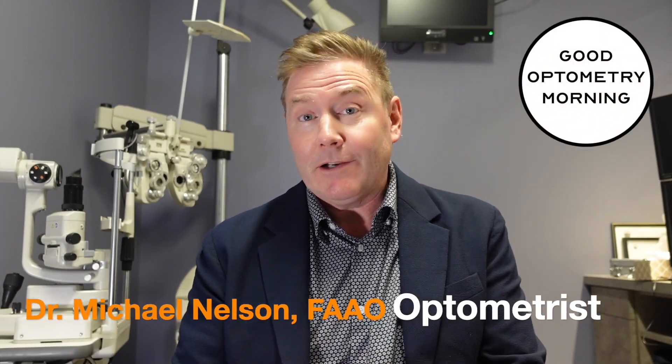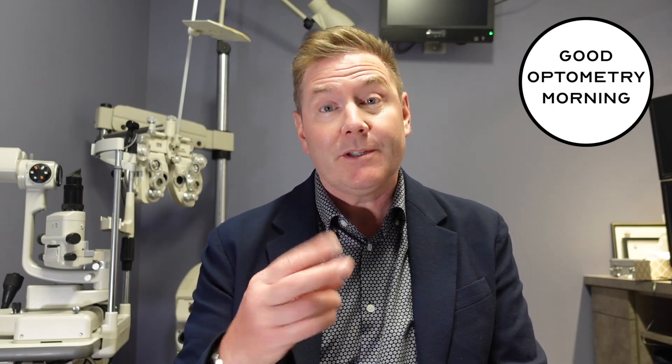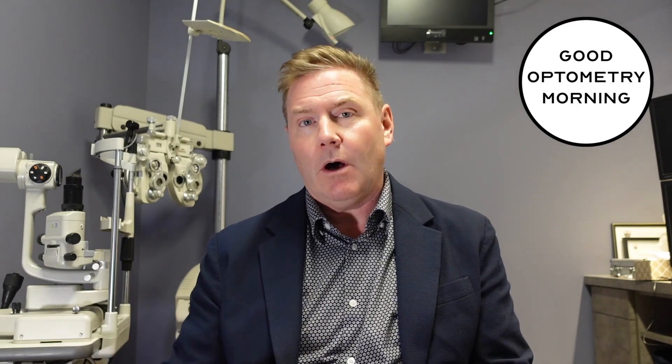Hey, I'm Dr. Michael Nelson, YouTube eye doctor, and glaucoma is a genetic eye condition that affects about 2% of the population. Initially, it doesn't have any symptoms at all — your eyes don't feel uncomfortable and you don't notice any changes in your vision. But it can cause you to go blind if you don't get it treated.